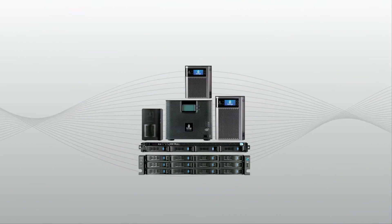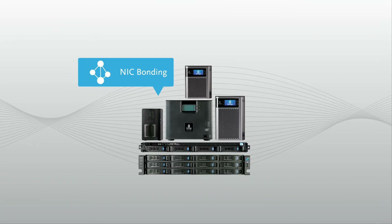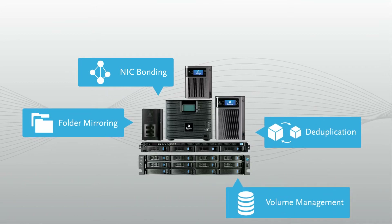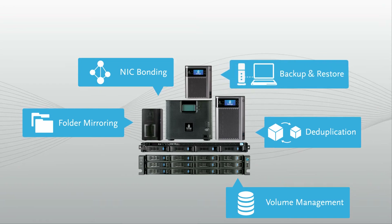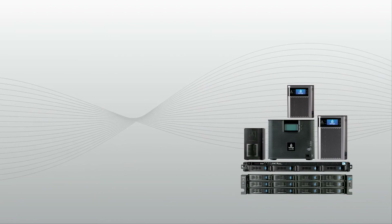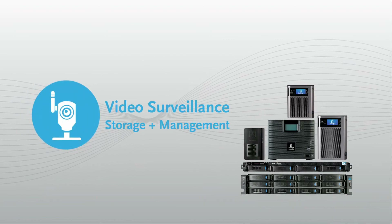iOmega StoreCenter also provides NIC bonding for failover and performance, folder mirroring, deduplication, volume management, configuration backup and restore, and much more. You can even use StoreCenter for video surveillance storage and management.